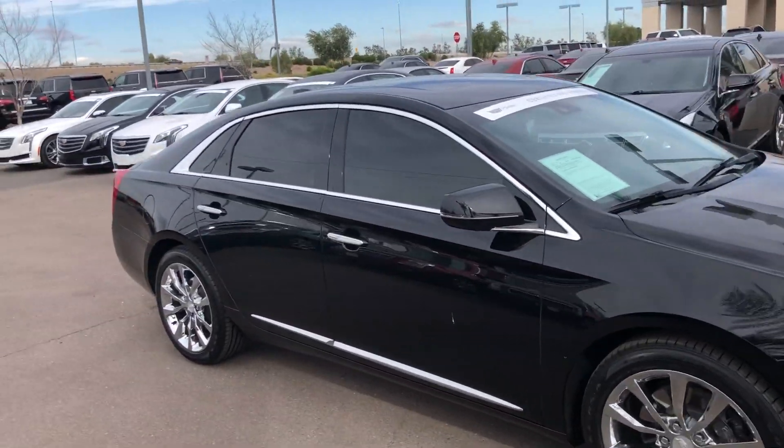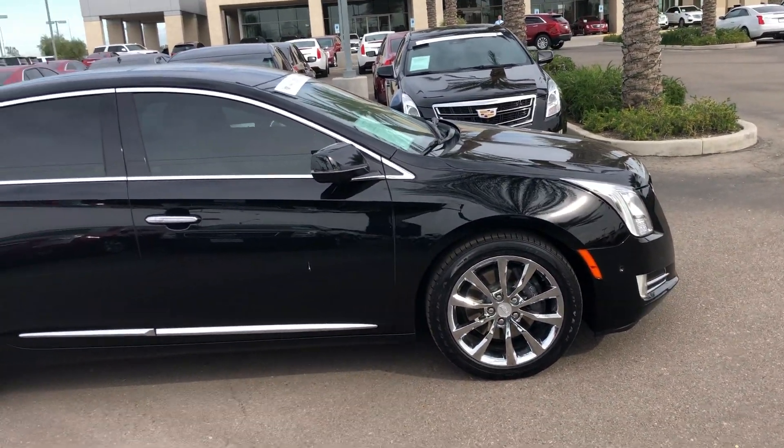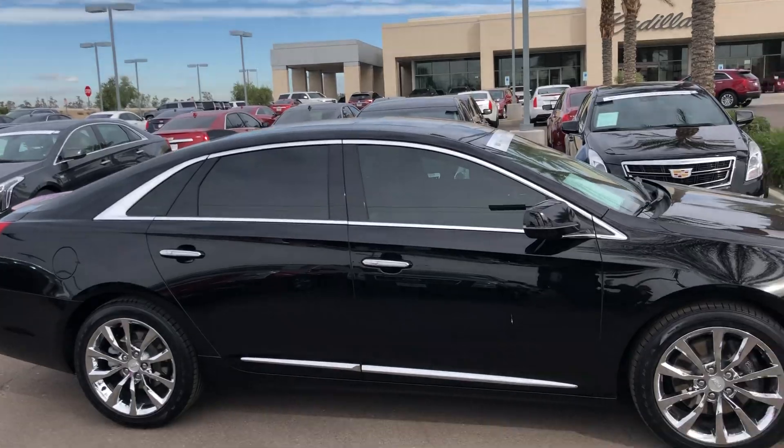It does have the lighting package, so this thing will light up like a Christmas tree at night. As far as your door handles, all LEDs, got the chrome wheels and tinted windows.